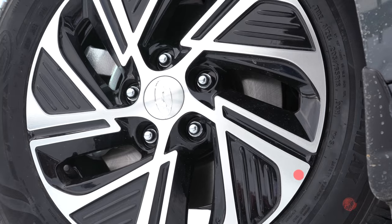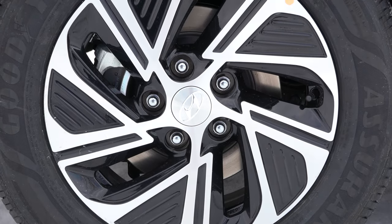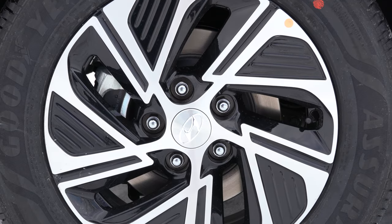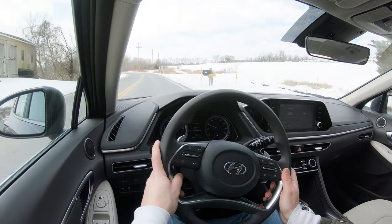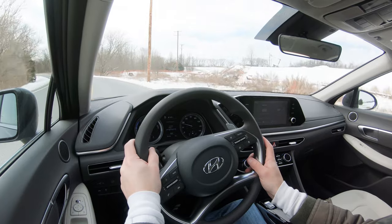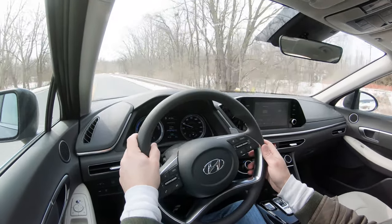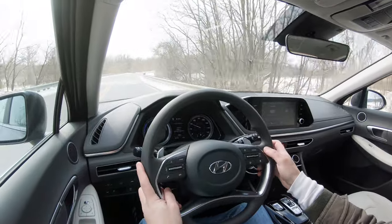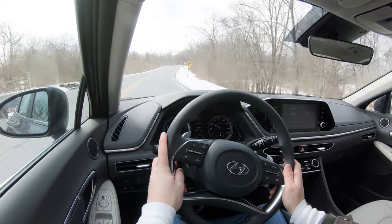To go along with that acceleration, braking is equally important. You get power-assisted four-wheel disc brakes as well as regenerative braking since it's a hybrid. The braking feel is a little different — that's how I'd describe it. It's a little bit grabby at low speeds; at high speeds you're pretty much good to go. It's definitely different than its non-hybrid counterpart — not a bad thing, just a different thing.